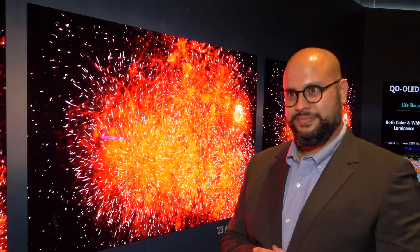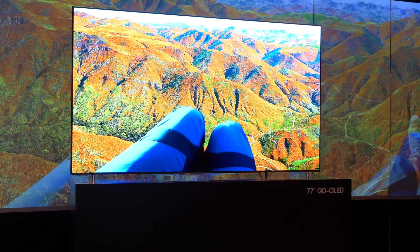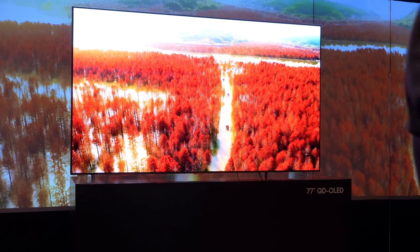Regarding last year's reports of thin models bending due to packaging — our panels are built to give flexibility to the final brand, and that's something the brands have received feedback on and will need to look into. From a panel perspective, it's all about the performance and the quality of the experience, and that's where you will see the QD OLED shining through.